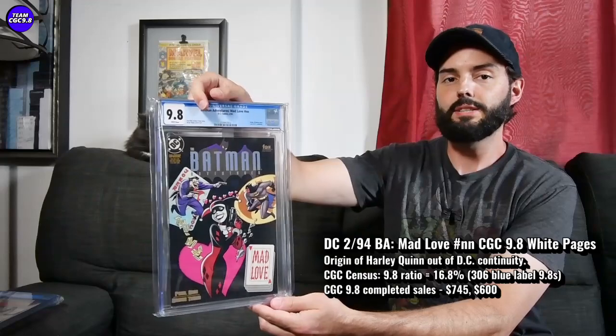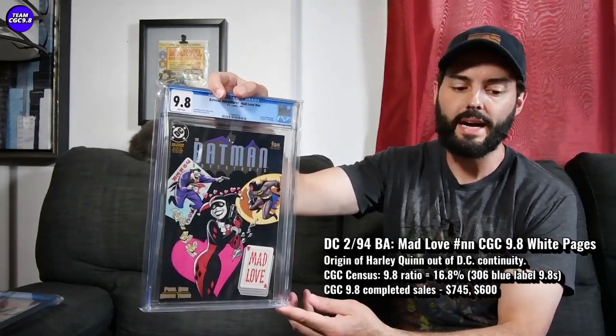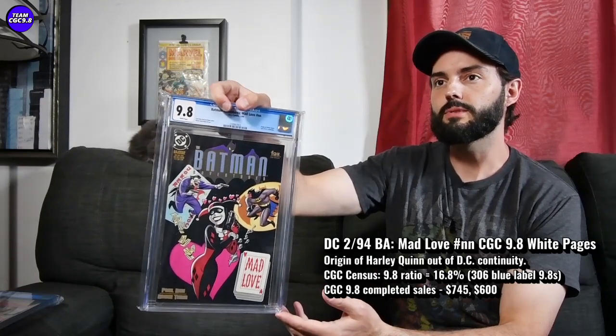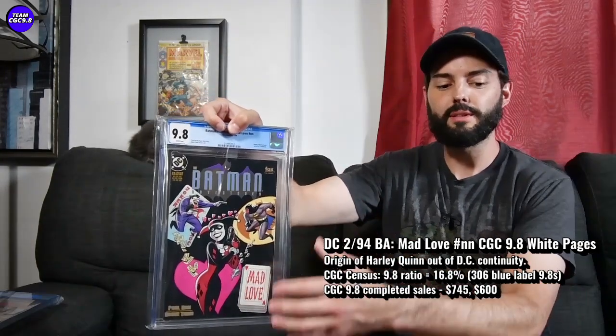The last one here is Batman Adventures Mad Love — a great one in the super high grade 9.8. My opinion is that it's going to start to separate itself a little bit from Batman Harley Quinn. I think this is the better high-grade one in a 9.8, and they're about the same price. I think we're seeing some cracks where that's already starting to happen. All of last year when I purchased mine for $400, the Batman Harley Quinn was selling for like $500 to $550, so this was always a little bit cheaper. I thought it was the better value.